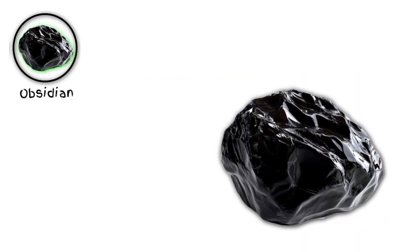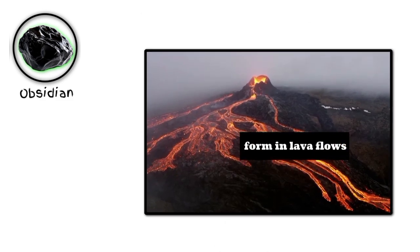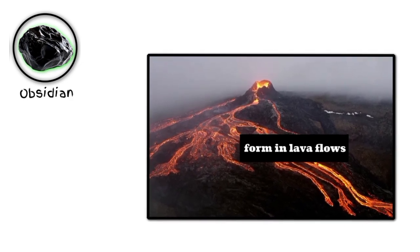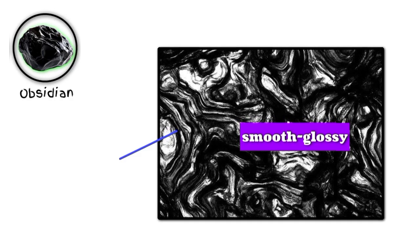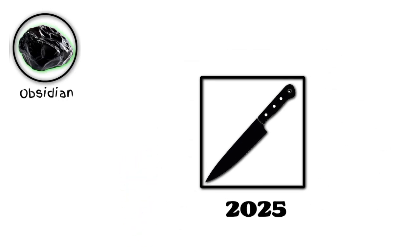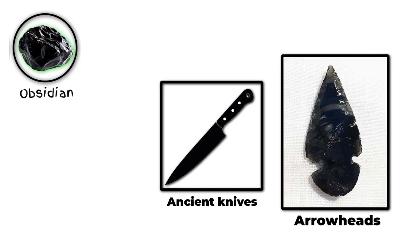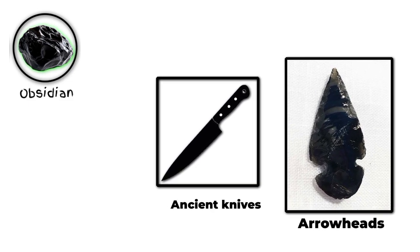Number nine: obsidian. Obsidian is a naturally occurring volcanic glass that's formed when lava cools rapidly, often at the edges of a volcanic flow or lava dome. Obsidian is known for its smooth, glossy appearance and conchoidal fracture pattern, which can make it look almost otherworldly. Obsidian has been used by humans for centuries, particularly for making sharp-edged tools and decorative objects. Its glassy texture and ability to hold a sharp edge made it a popular choice for ancient knives, scrapers, and arrowheads.